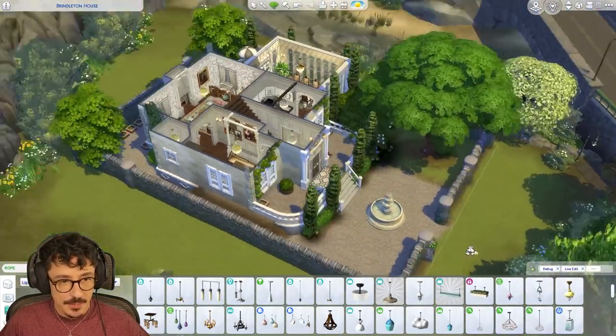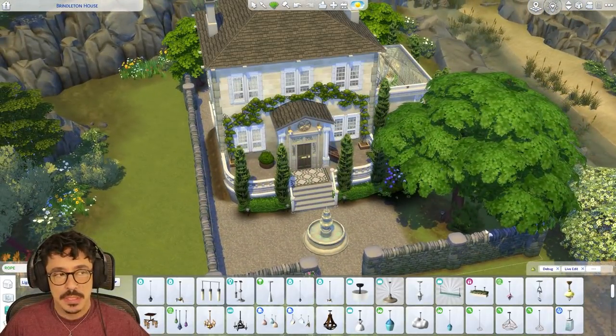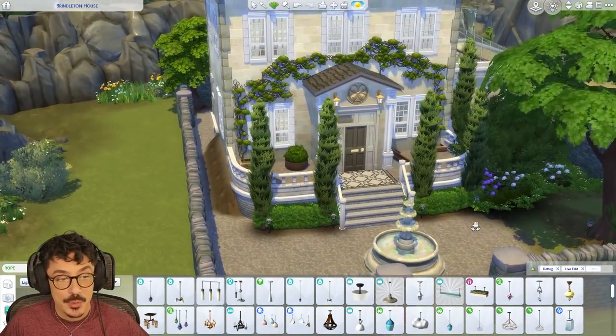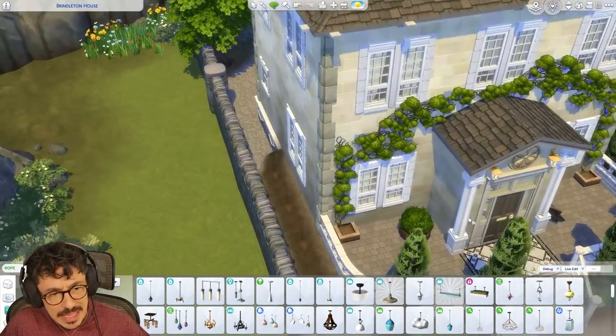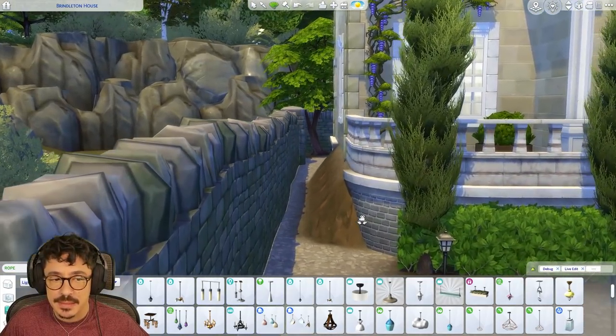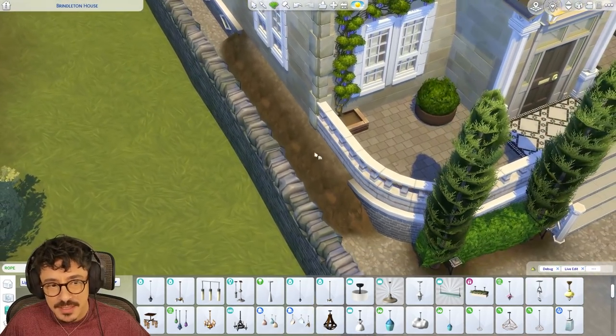Right then, here we are. We are back at Brindleton House for the final time. I have enjoyed building this. I really have enjoyed furnishing it and whatnot. What is this? What the fuck is this? Oh, it's because I've put a basement in. I've just realised that.